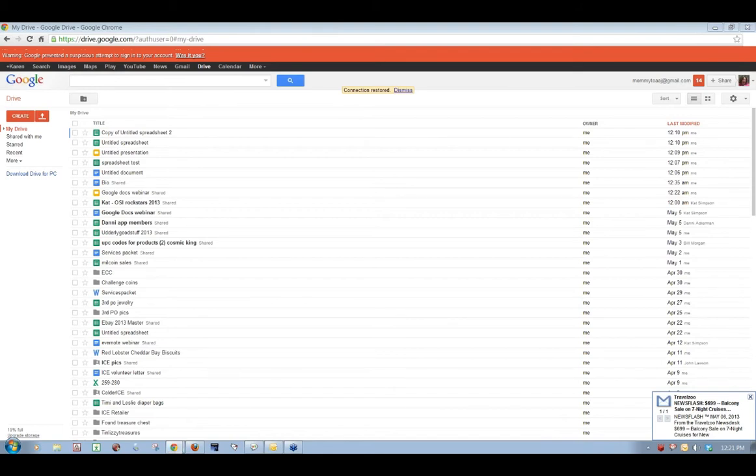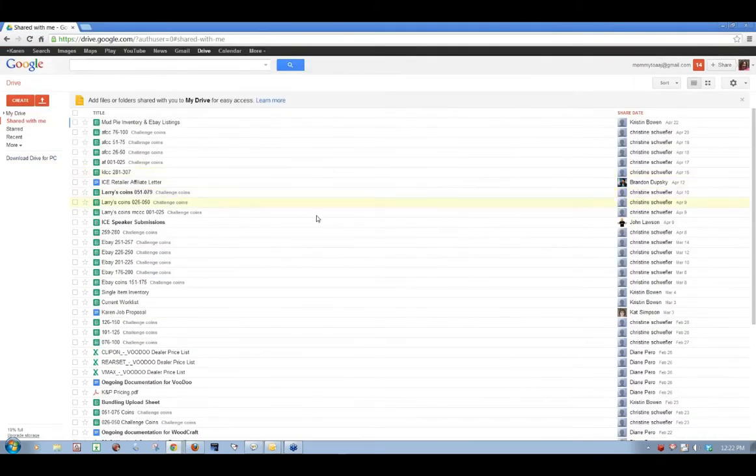Cat: Our research assistant to the rescue again — thank you, Christine. She says it's five gigs free when you sign up with Google Drive, and then if you want to buy space, it's $2.49 a month for 25 more gigs. Unless you're doing heavy video editing or recording a lot of webinars and sharing those files, the five gigs is going to last you a long time. Karen: Yeah, I would definitely say it will. Cat: Someone from Venezuela was trying to hack Karen's account! Karen: I corrected it on another screen — so that's the other nice thing, it'll let you know if someone's trying to hack you.